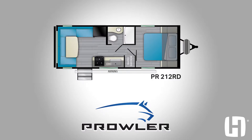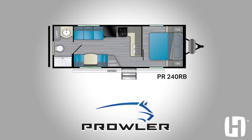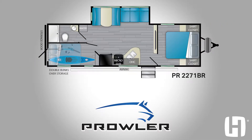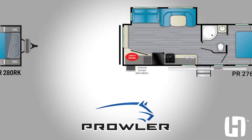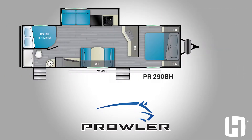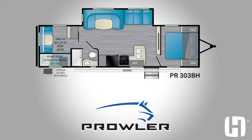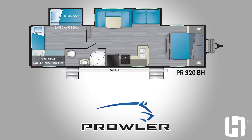We have over 16 different floor plans, and they range from no slides all the way up to triple slides. We really try to meet the needs for every camper out there for what they're looking for. A lot of our floor plans have some unique features that set them apart, but we really try to make sure that we're offering the floor plans customers are looking for to fit their needs for that camping trip.